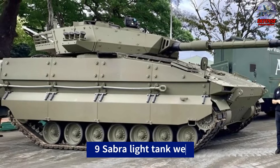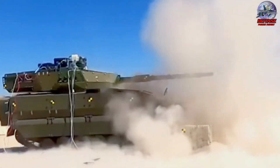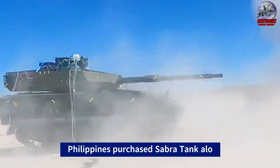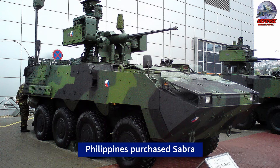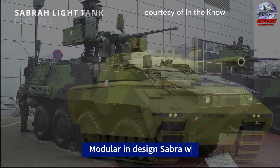Mounted atop the ASCOD 2 universal tracked platform, these tanks are equipped with the Sabra turret system. Ten fire support vehicles and tank destroyers were included in the contract, along with a maintenance vehicle and a command vehicle that were both constructed on the same chassis. The latter are crossbreeds between the Sabra turret and the Pander 2 8x8 wheeled armored personnel carrier.